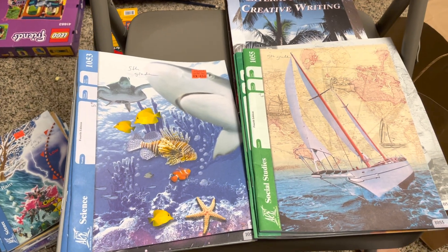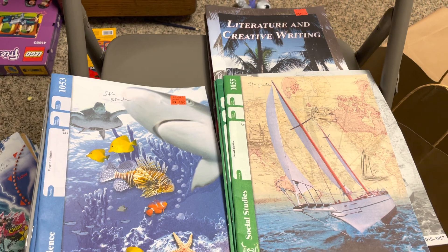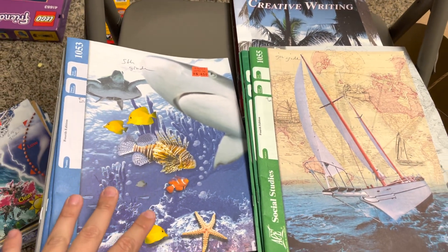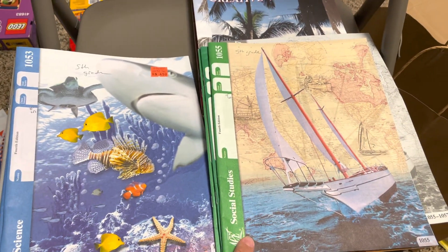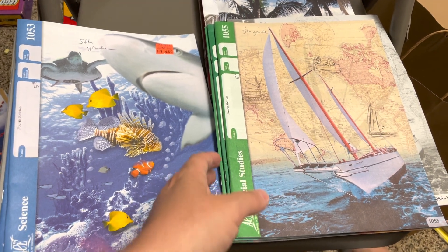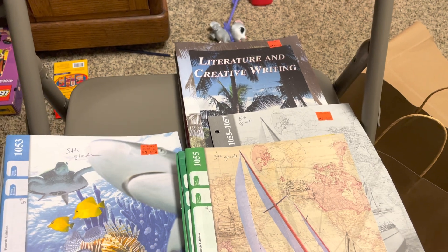I got a few ACE PACE workbooks from the Cedar Creek Christian Bookstore in Knoxville, Tennessee. This is grade five. I'm going to be showing you a flip-through of the science, the social studies — which is basically like history, geography, and social studies — and then literature and creative writing.